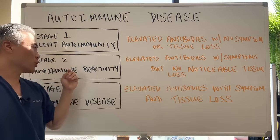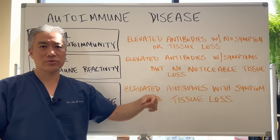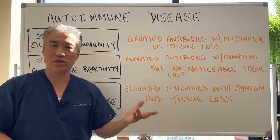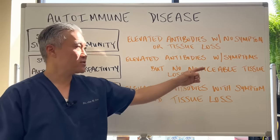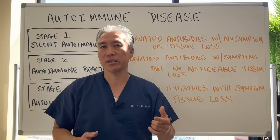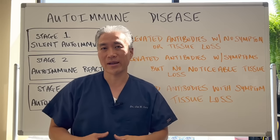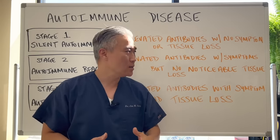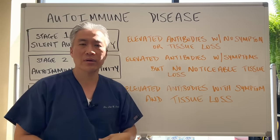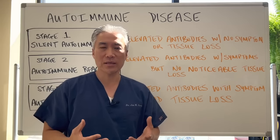Stage two is autoimmune reactivity. You have elevated antibodies — using the thyroid example, an elevated TPO or TG antibody — but you also have some symptoms, like hair loss, dry skin, loss of the lateral one-third of the eyebrow, constipation, and fatigue. You have noticeable symptoms but you don't have any tissue loss; the thyroid is still intact, yet you're exhibiting overt symptoms.